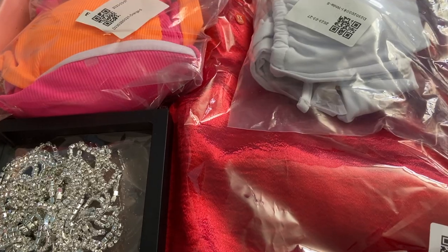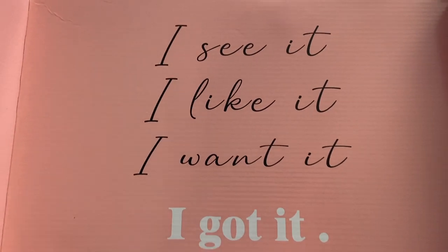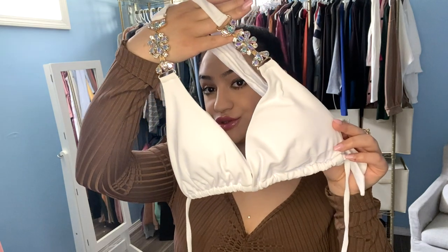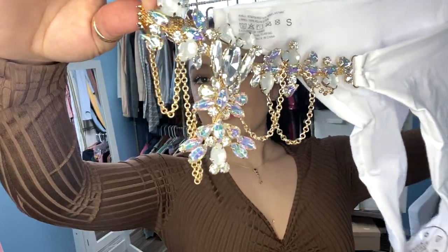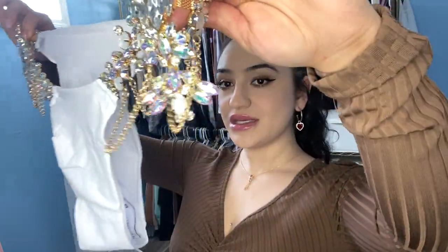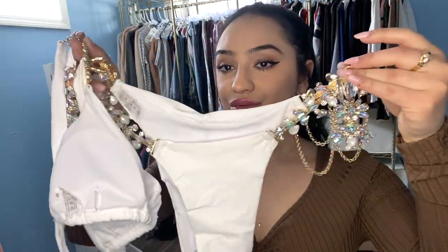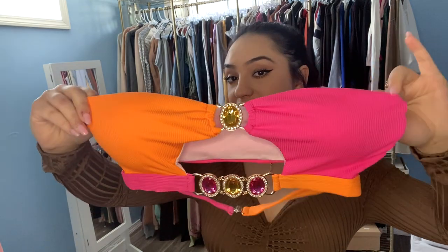Literally so cute! Here is my white bathing suit — here's the top. Oh my goodness, this is going to look so cute on! The top is super adorable, it's actually a tube top — that is so freaking cute. Here's the next top, which is pink and orange.